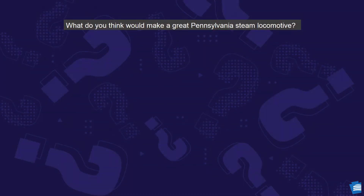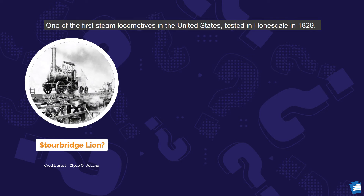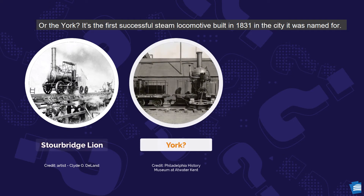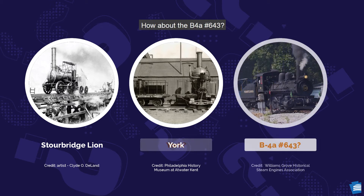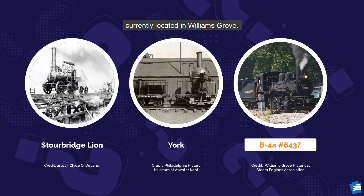What do you think would make a great Pennsylvania steam locomotive? How about the Sturbridge Lion, one of the first steam locomotives in the United States, tested in Honesdale in 1829? Or the York, the first successful steam locomotive built in 1831 and named for the city. How about the B-4A-643? It's the only Pennsylvania Railroad steam locomotive still in operation, currently located in Williams Grove.